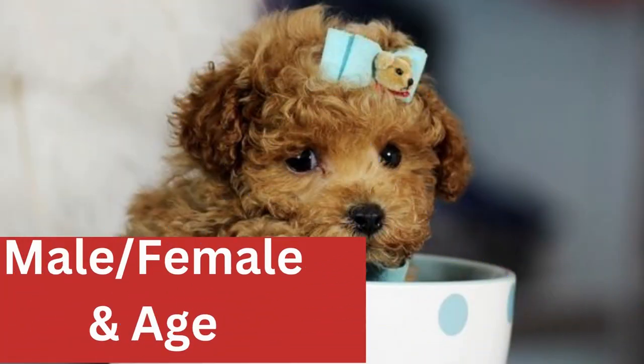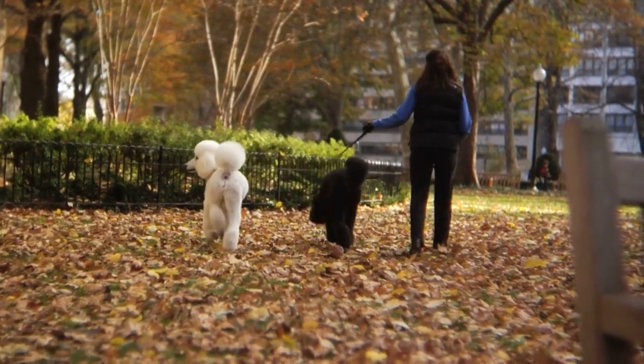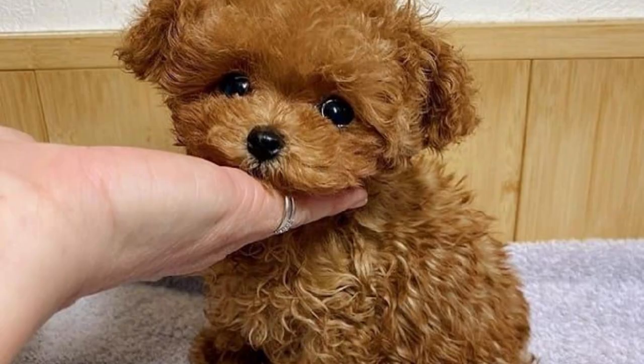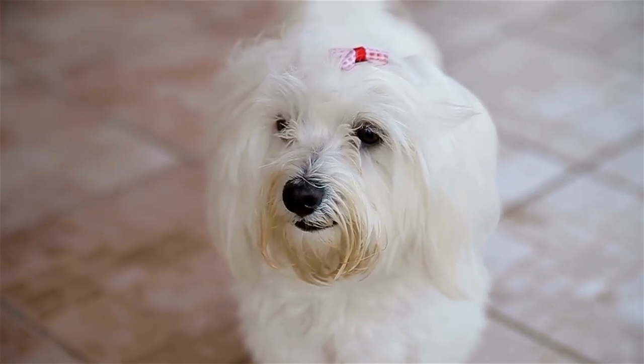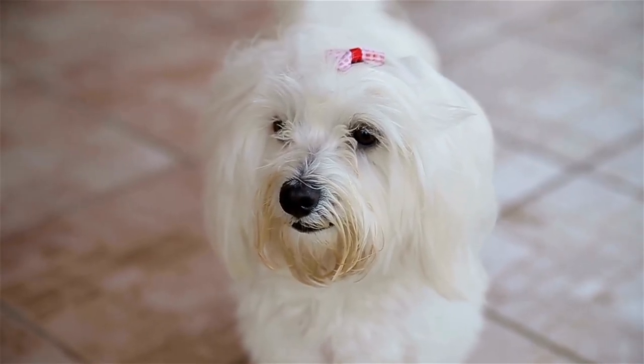Male or female, and age — consider the gender and age of your teacup poodle. Male or female? Young or old? Think about what suits you best. Costs — teacup poodles are more expensive than regular-sized poodles, so make sure you factor in the additional costs when budgeting. These include food, vet visits, and other supplies. Taking the time to do your research and properly prepare for the addition of a new pet will help ensure you get the most out of your teacup poodle and enjoy a lifelong friendship.